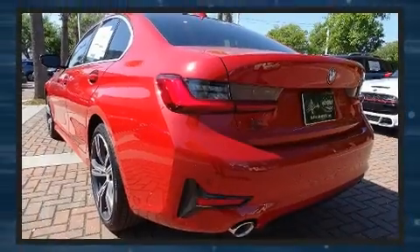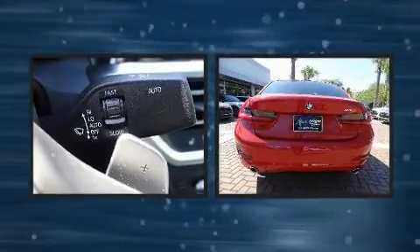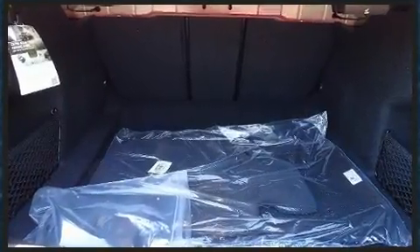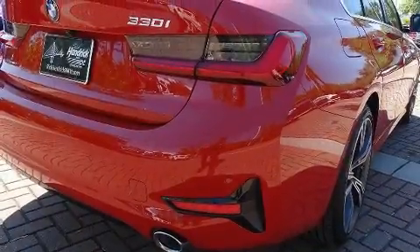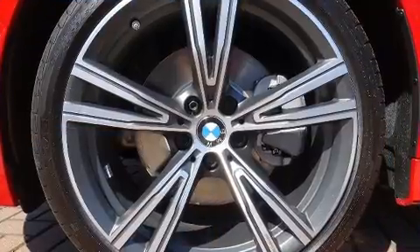BMW infused the interior with top-shelf amenities such as power front seats, speed-sensitive wipers, a leather steering wheel, an automatic dimming rearview mirror, lane departure warning, remote keyless entry, and a power moonroof that opens up the cabin to the natural environment.